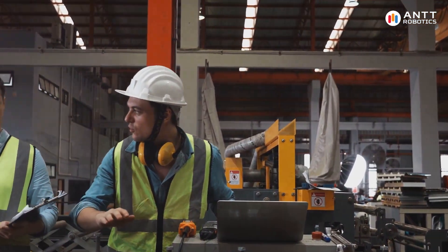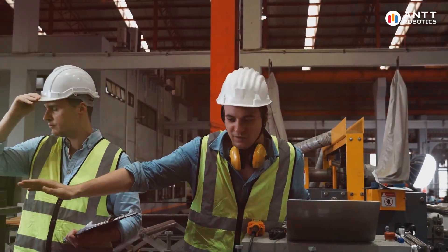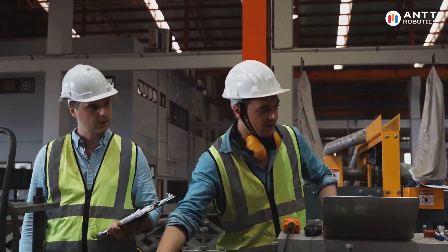Thank you for watching. Stay tuned for more insights into the world of IoT and predictive maintenance.